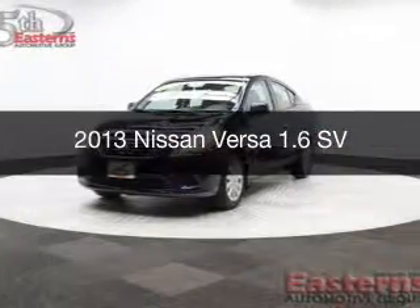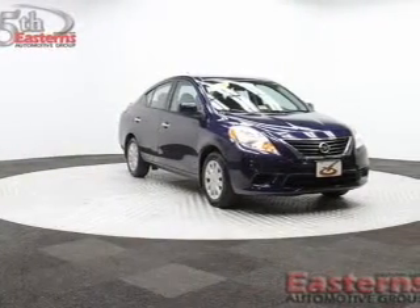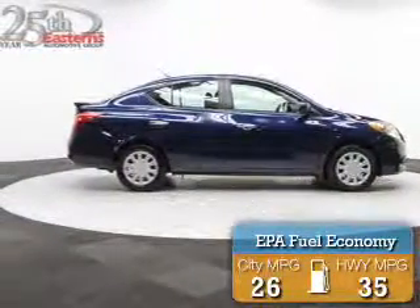This is a used 2013 Nissan Versa, powered by front wheel drive, a 1.6 liter 4-cylinder engine, and a continuously variable transmission. Great fuel efficiency saves you money by requiring fewer trips to the gas station.